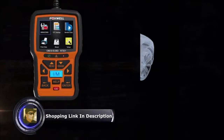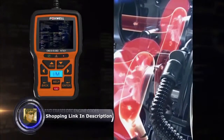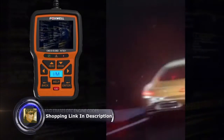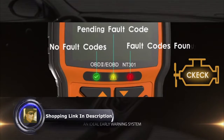The Foxwell NT301 quickly reads and erases DTC engine codes. It was designed to help you understand your car's health by quickly reading and giving definitions for error codes, so you can accurately determine the cause of the problem. It also has the capability to erase and reset the codes after you are done with repairs.